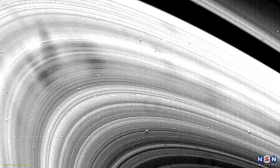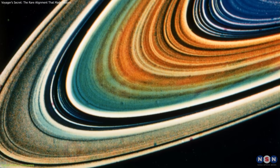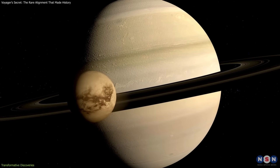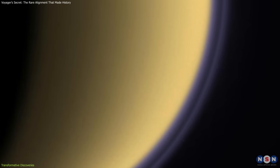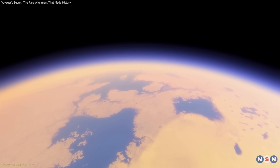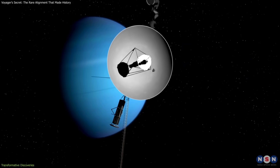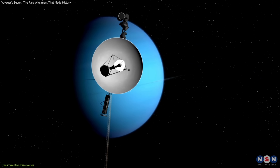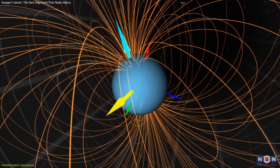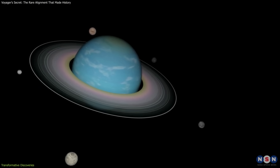At Saturn, it exposed intricate ring systems, showing fine structures and unexpected features like transient spokes. Voyager 1's close pass by Titan confirmed that it had a thick, nitrogen-rich atmosphere — thicker than Earth's — making it one of the most intriguing moons in the solar system. Voyager 2 pressed on to Uranus in 1986, revealing a planet tilted on its side with a strange magnetic field, faint rings, and a collection of previously unknown moons.